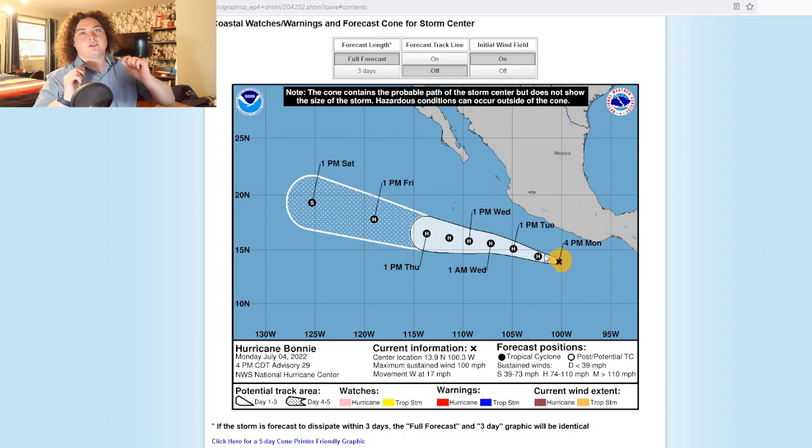We have the cone right here. It is expected to become a high-end Category 2 hurricane, according to the National Hurricane Center tonight, with winds of 110 miles per hour, which would tie it for Agatha's strongest hurricane in the eastern Pacific so far. This cone will have it moving through the Pacific Ocean, eventually weakening to a tropical storm by Saturday, which is the five-day forecast. It's expected to remain a Category 2 hurricane until Thursday, then start weakening as it moves through cooler water and less favorable conditions.